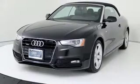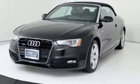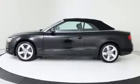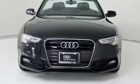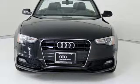Car and Driver observes the A5 is stylish, well crafted and nimble. When you drive an Audi, the design and performance makes sure you stand out in a crowd. Stop in for a test drive and make it yours today.